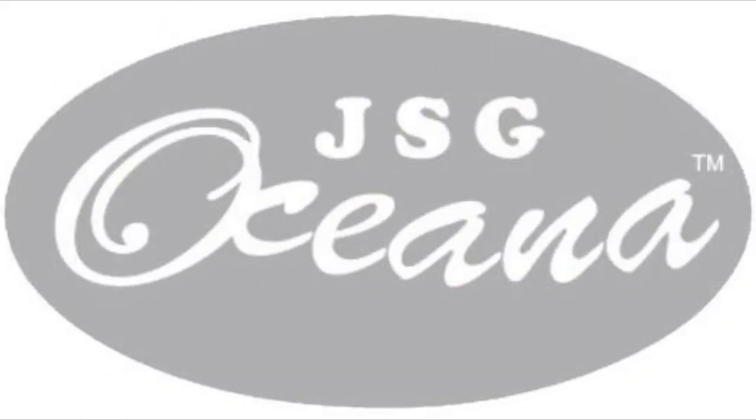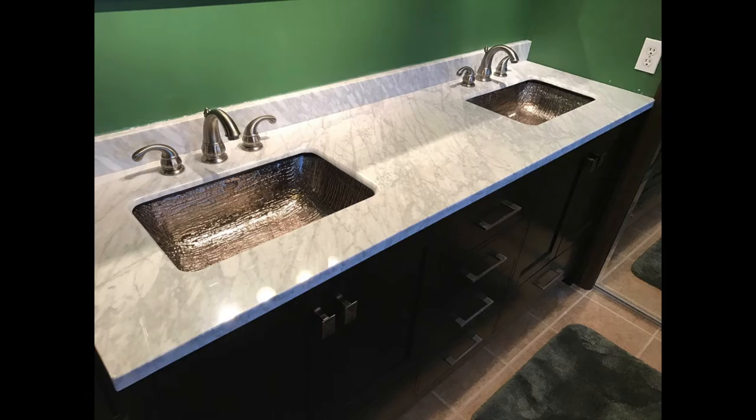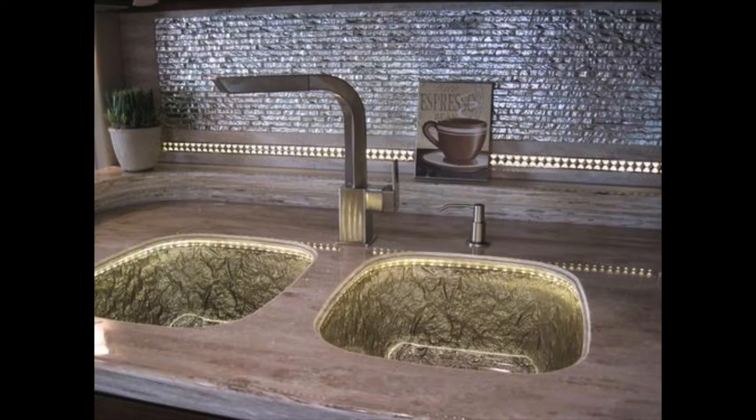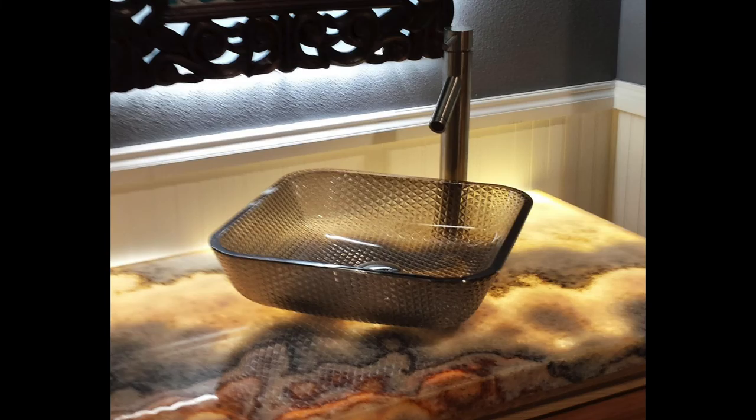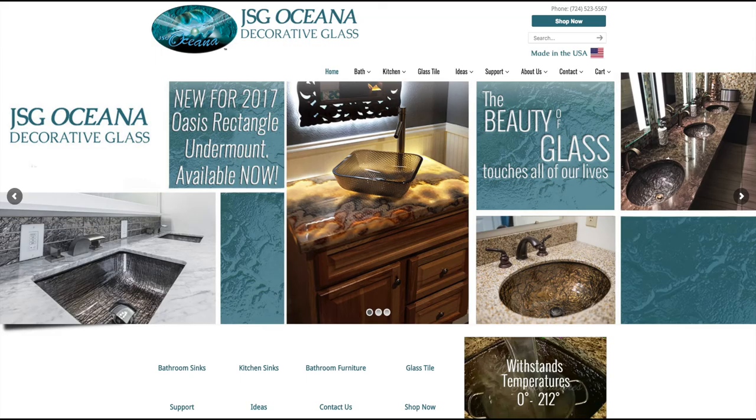Remember to check out our corporate partner JSG Oceana. Proudly made in the USA, glass bathroom and kitchen sinks by JSG Oceana are beautiful accents for your home. Whether you are looking for a vessel or undermount sink, you are sure to have a stunning bathroom and kitchen with these products. Visit their website for more information at www.JSGOceana.com.